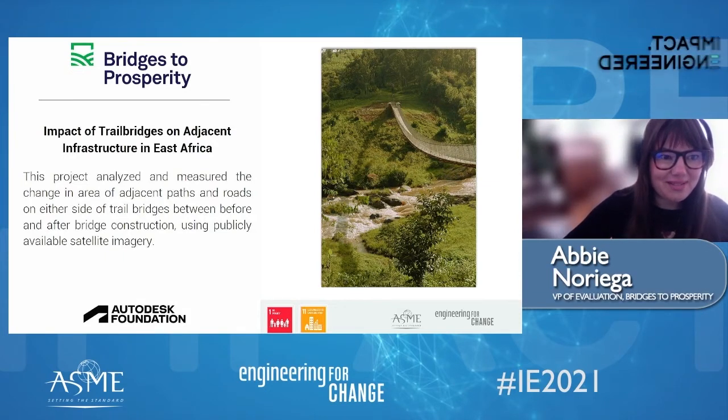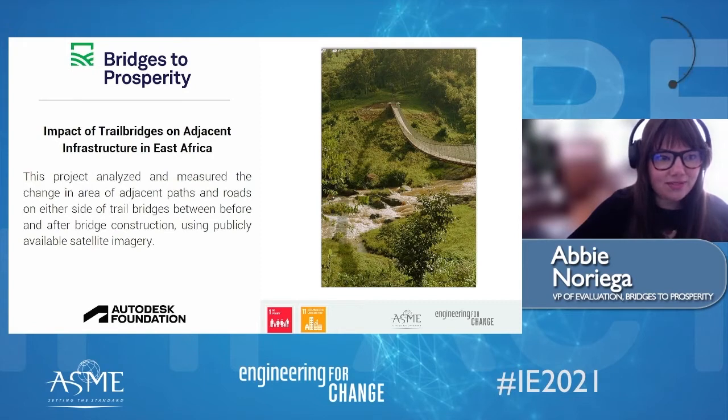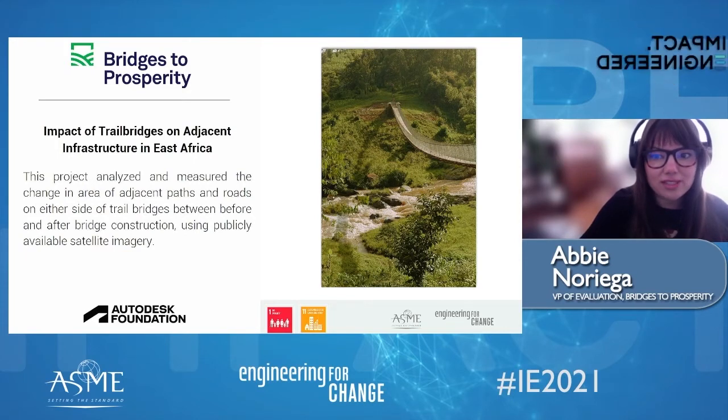Thank you so much, it's such a pleasure to be here. I'm Abby Noriega with Bridges to Prosperity. We build trail bridges so that people can reach essential destinations. We currently have programs in Uganda and Rwanda with evaluation work in Ethiopia, Zambia, and Cote d'Ivoire. For years, we've had anecdotal evidence that B2P trail bridges influence the sizes of the paths and roads they connect.